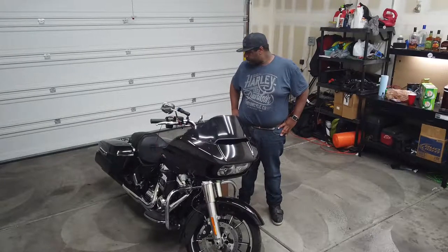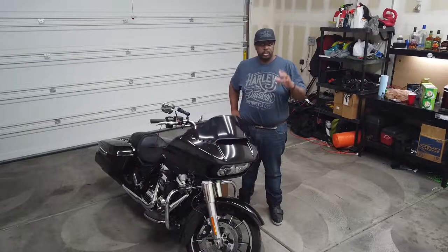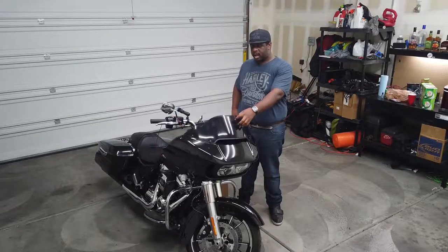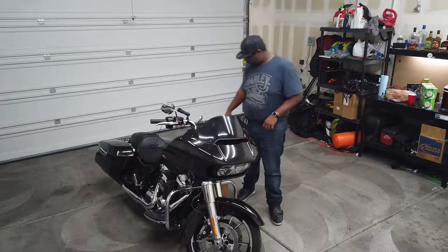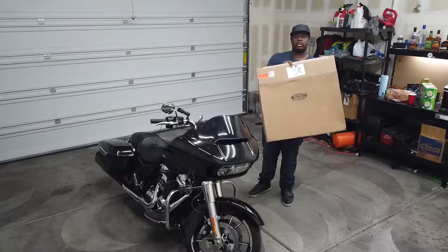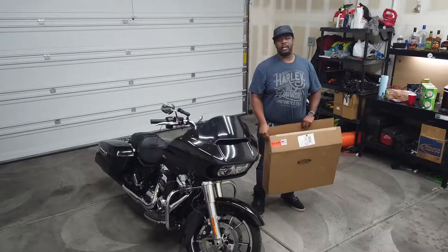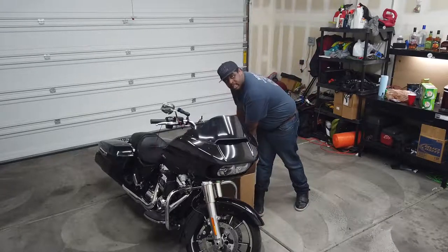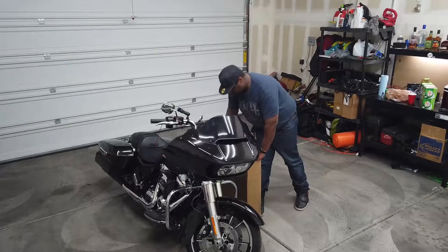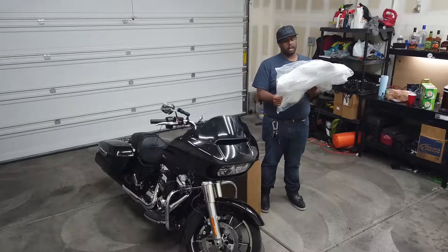Today I'm packed all week, so we're going to do a quick little change that should make a world of difference. We're going to get rid of this stock piece of plastic for Memphis Shades — shout out to Memphis Shades. So, over to the 10-inch spoiler.